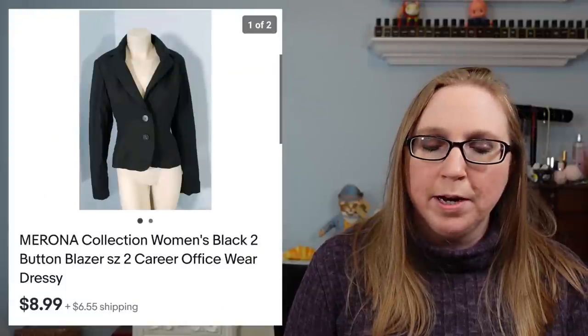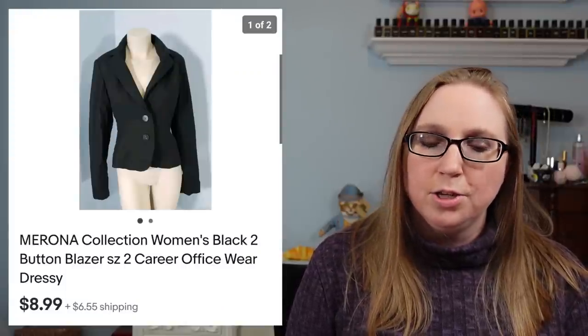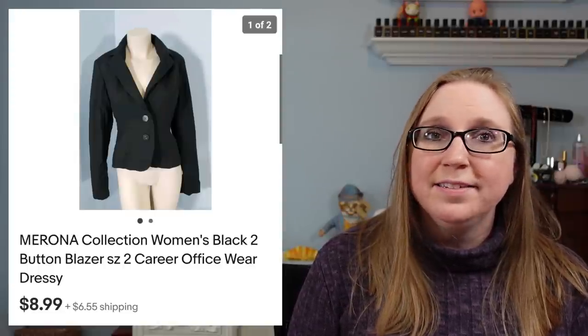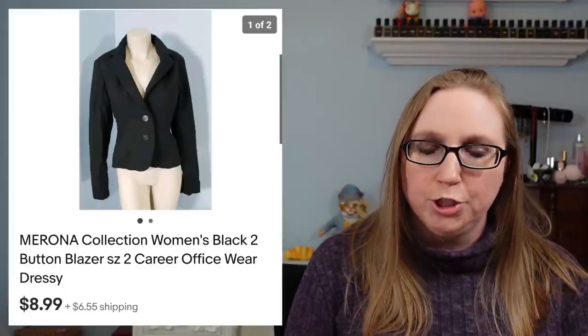Next we have a blazer by Morona. This sold for $8.99 — not much there. Eric and I once purchased a storage unit and there was a bunch of clothes in there that came from that storage unit.